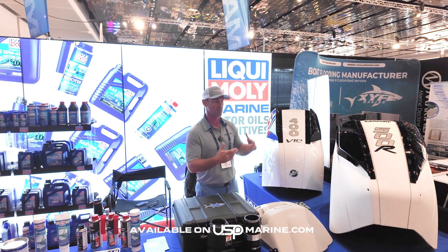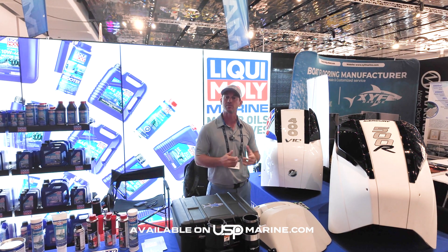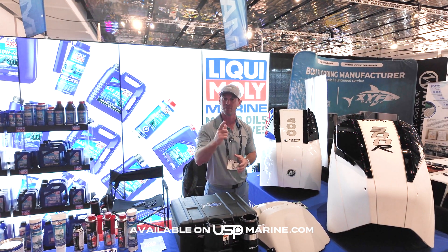If you're at the Miami Boat Show or you wanted more information on these cowlings, please check our website at uspremarine.com. Thank you.